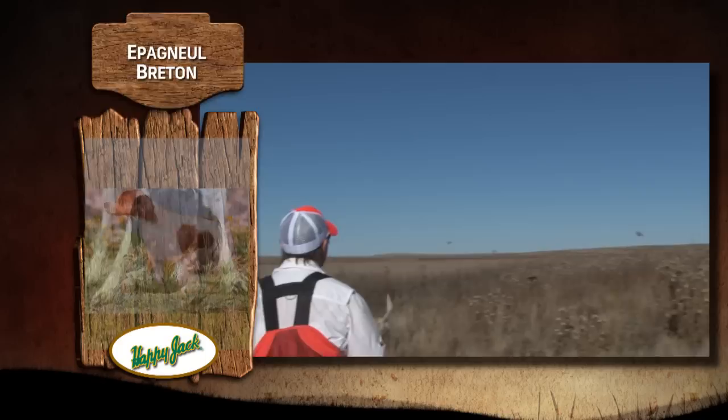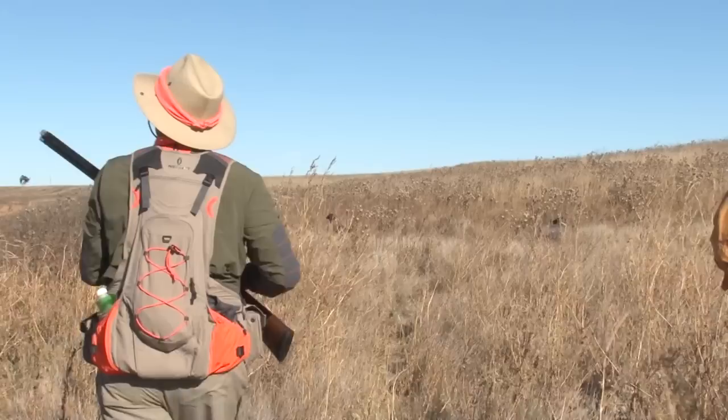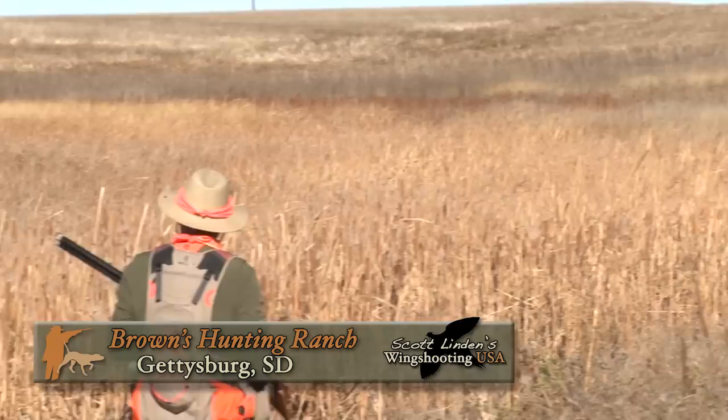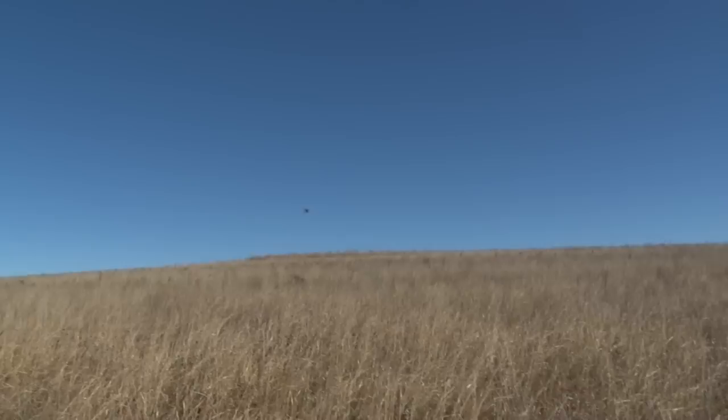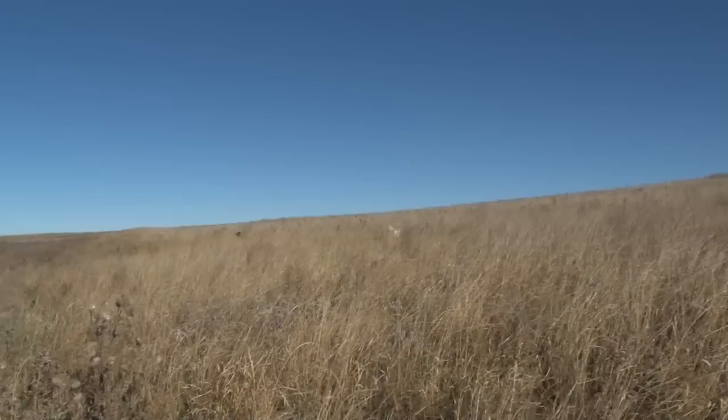Share your photo on our Facebook page and you're entered to win an assortment of Happy Jack dog care products. Oh, there's a rooster. Bang. They can tell the difference. Bang. Rooster! Rooster! Well, that was nice. Good girl, Benelli.